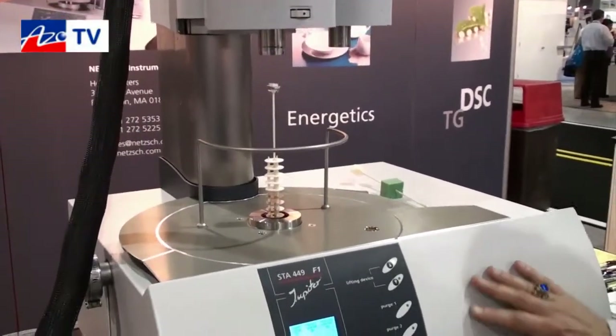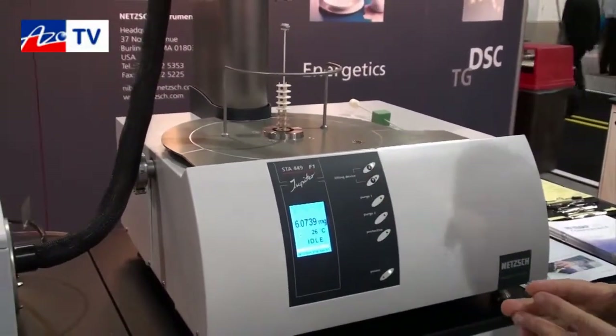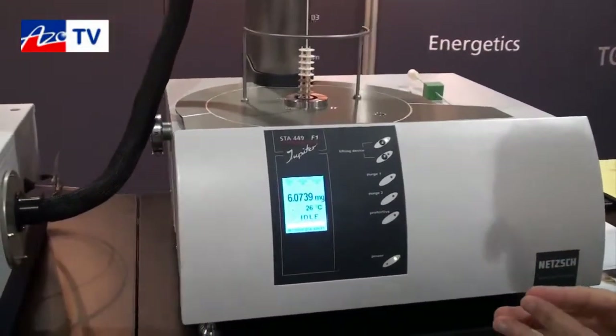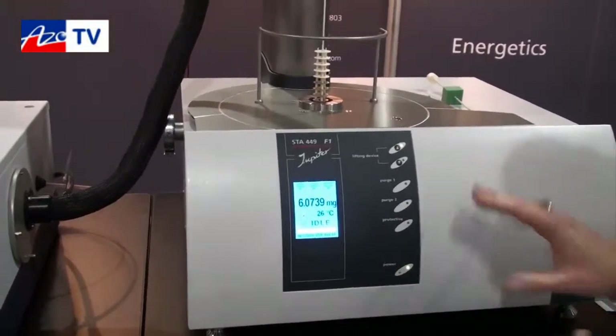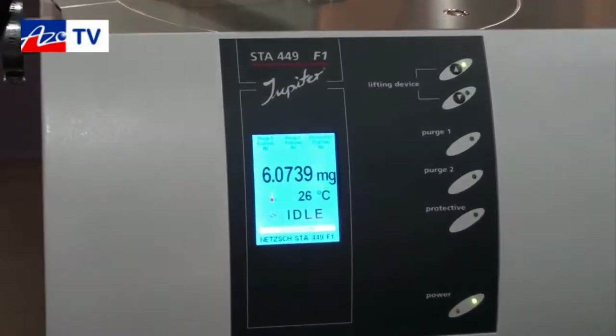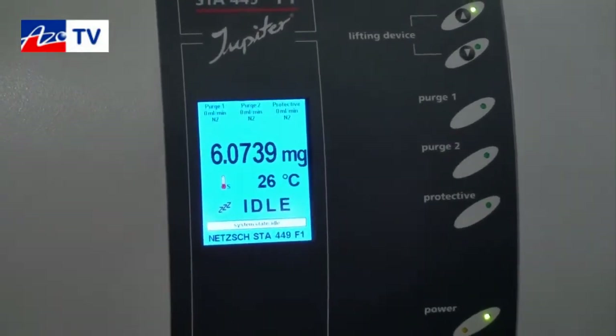There's a second model also available called the STA449F3, which has a different microbalance inside and different vacuum capabilities. The systems are vacuum tight, letting you evacuate and backfill with pure gas atmospheres — that's also a feature of the NETCH equipment.